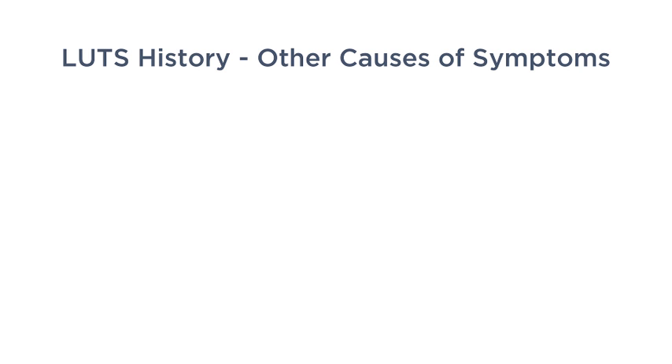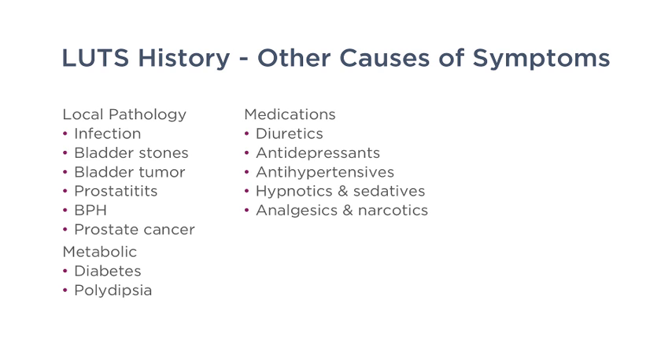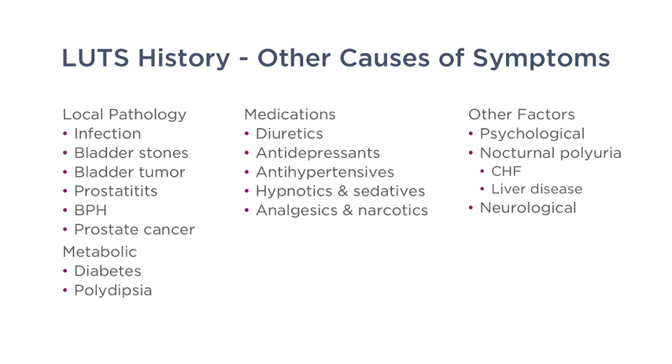There are other causes of these symptoms — you can't just assume it's due to an enlarged prostate. The patient may have an infection, a bladder stone, or even bladder tumors. Patients with diabetes can also have many of these symptoms, and numerous medications such as antidepressants and diuretics can cause them too. Psychological factors can also play a role.